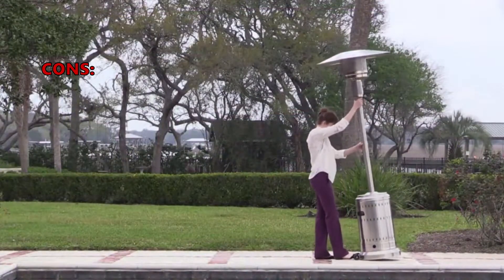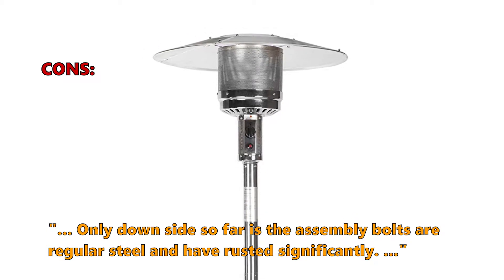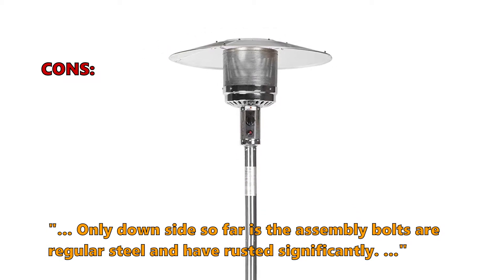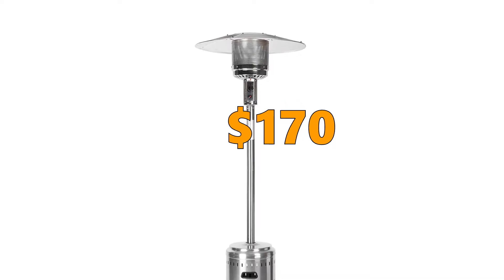A few customers noted that the only downside so far is that the assembly bolts are regular steel and have rusted significantly. The price of the Amazon Basics Commercial Patio Heater is $170.